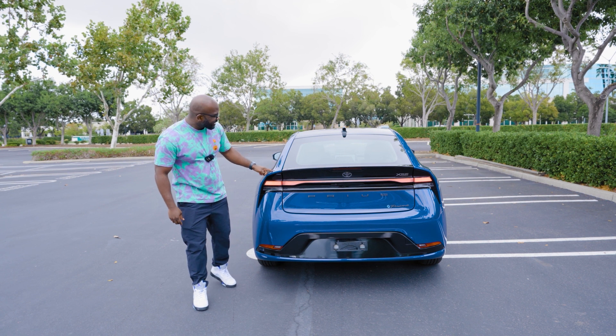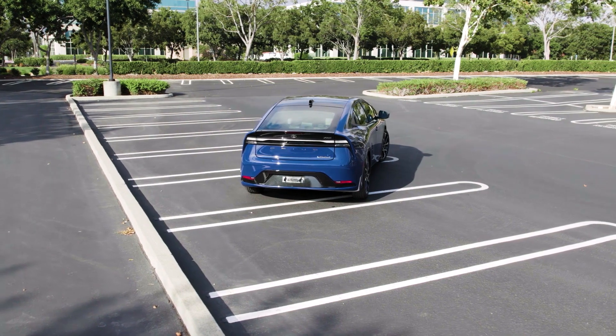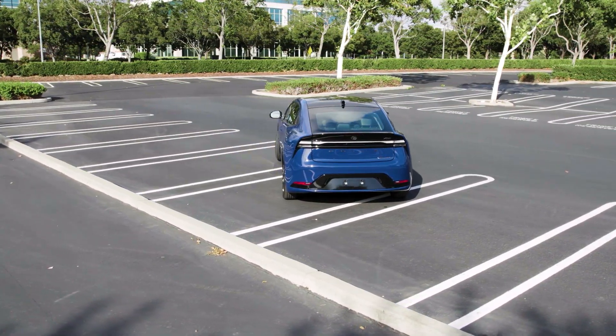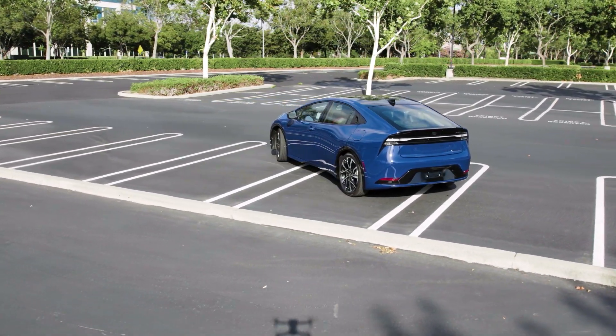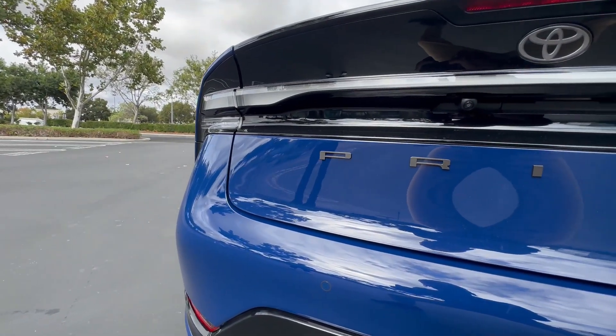I can see the lines coming back all the way to the rear of this hatchback. Then you have the compressed back end — it's no longer boxy like its predecessors — and that kind of creates this lip that makes it look like a spoiler. I really like that. And then you have this light bar that spans across the rear end as well.